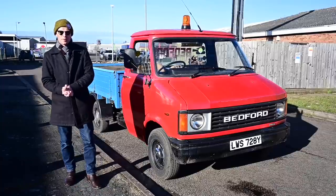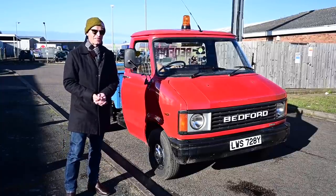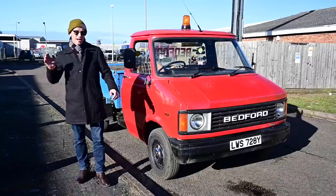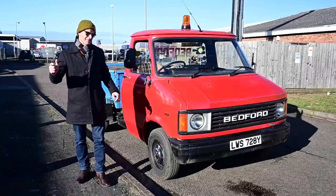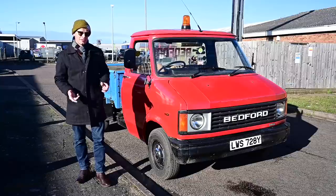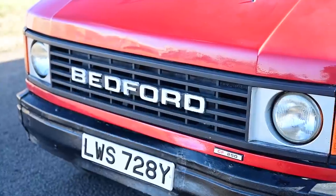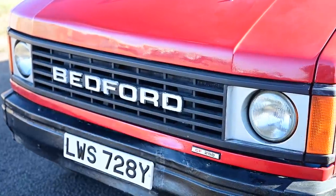However, Ford blew it out of the water when they brought the Transit out in 1965, and suddenly Bedford had to rethink absolutely everything. They needed a large intermediate-sized van that did everything a Transit could do but a little bit better. And so they took the Transit as their basis for size, carrying capacity, and load space — and that's what they came up with.